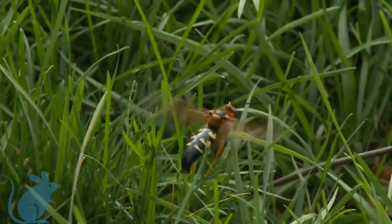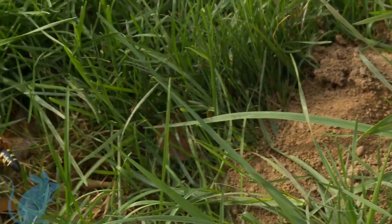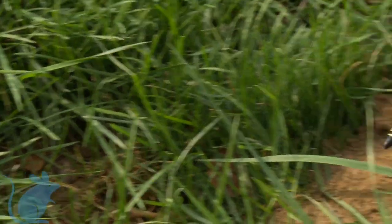The cicada killer is a native species to Michigan and most of the states east of the Rocky Mountains. The females are usually bigger than the males and can reach one and a half inches in size.